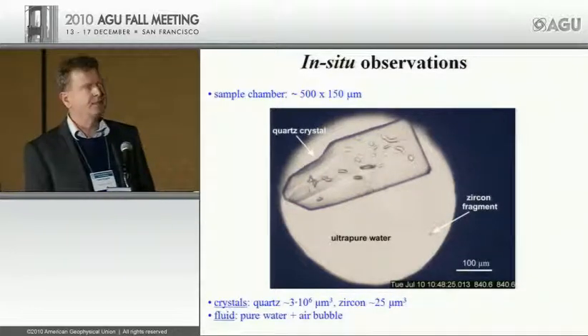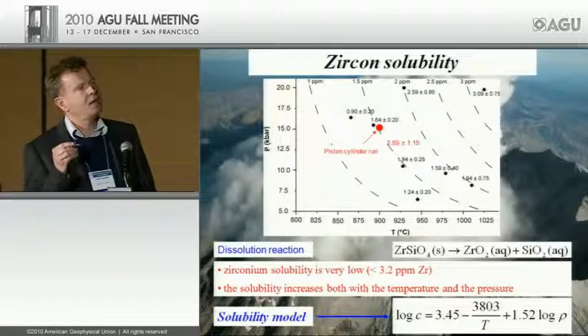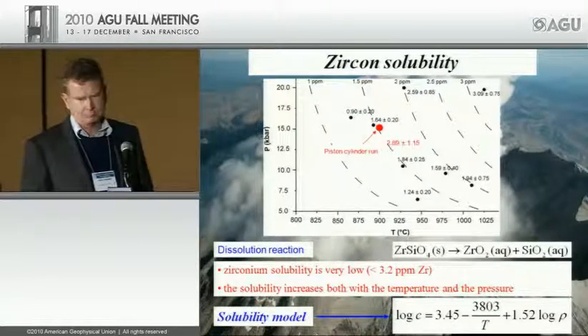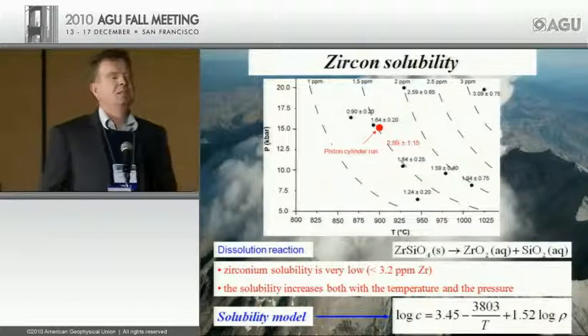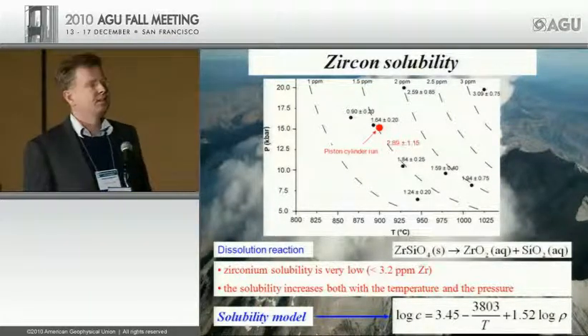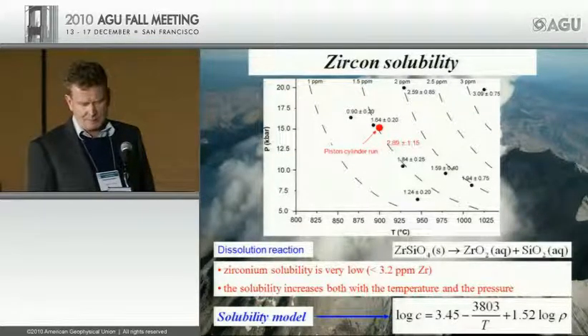Here are some zircon solubility data — you can measure solubility at the ~1 ppm level with quite high precision. This is typical for all modern studies of high-field-strength element solubility in aqueous fluids: HFSE solubility in aqueous fluids is very, very low, and therefore the depletion of these elements in arc magmas is simply related to their low mobility in aqueous fluids.